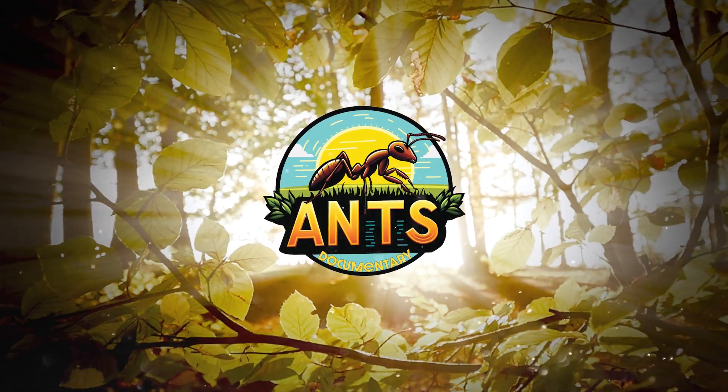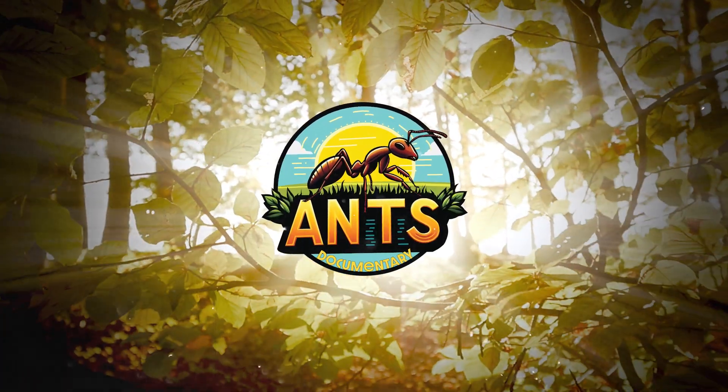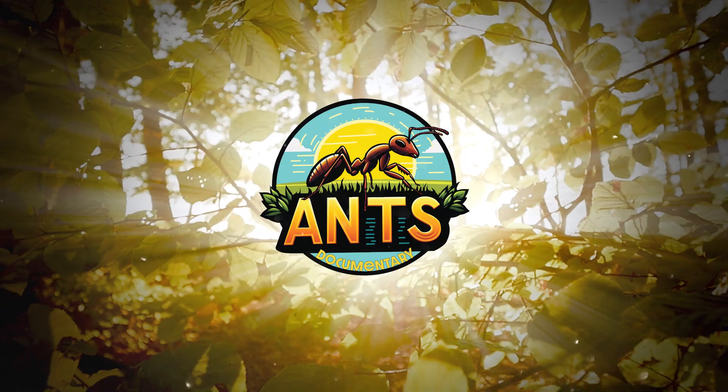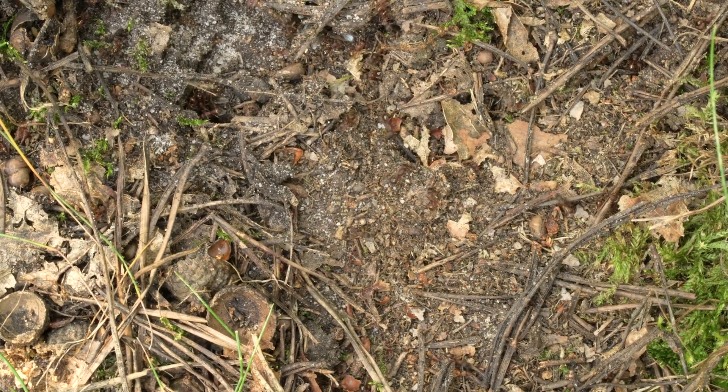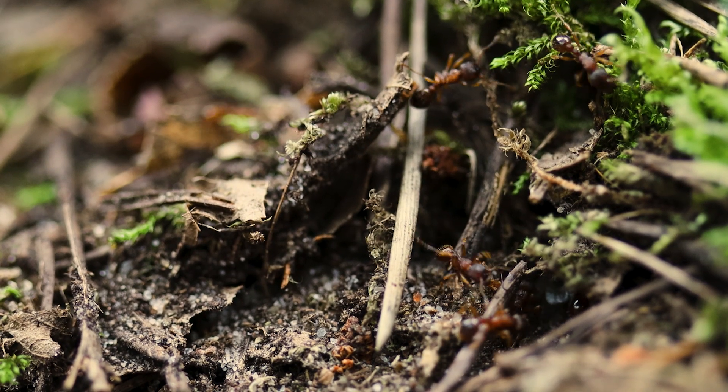Welcome to the world of ants. On our recent hikes, we encountered a beautiful and sometimes controversial species quite common in Europe: Myrmica rubra, known as the European fire ant or the common red ant. On that note, let's get a quick overview.